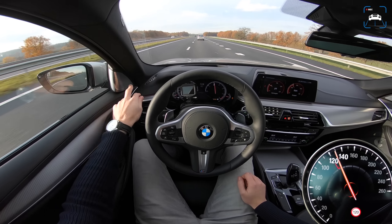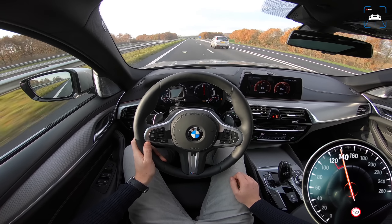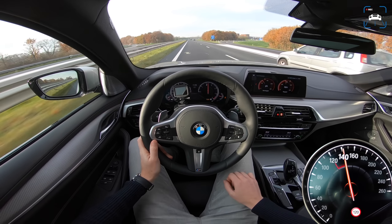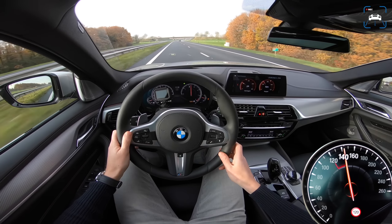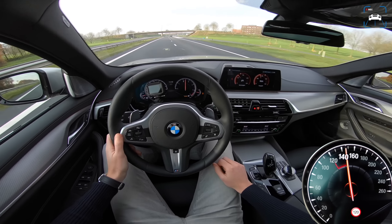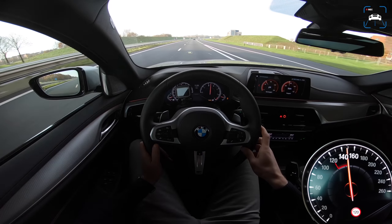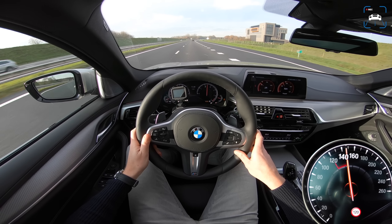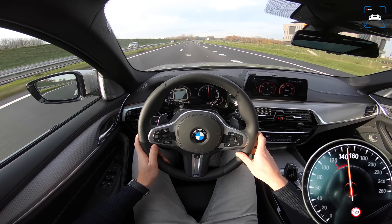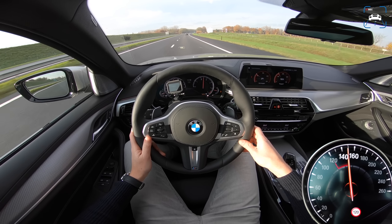We have this ridiculous Bowers & Wilkins Diamond sound system, and you can just heat your seat, heat your steering wheel, get some nice music going, and relax all the way home. That's what I'm going to do. Thanks for watching guys, I hope you enjoyed this video. You can subscribe by clicking on the little icon in the bottom right corner and check us out on social media for updates on our activities. Thanks guys, bye!